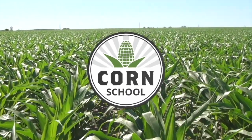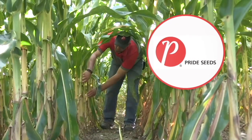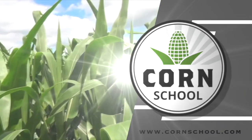Corn School on RealAgriculture.com is brought to you by Distinct Herbicide and Pride Seeds. I'm Bernard Tobin. Welcome to Corn School.